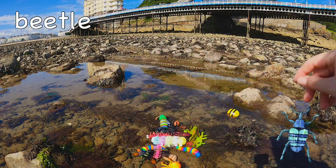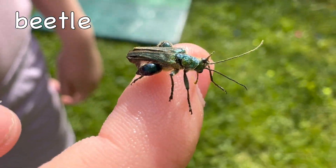Beetle! Stag beetles can grow to between 3.5 to 7.5 centimeters long.